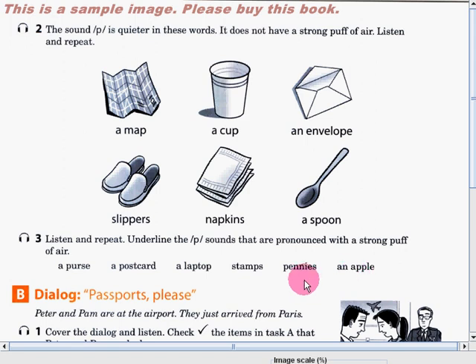Very good. We have here: a purse, a postcard, and pennies. Great job, guys. So that will be all for today. Join me again in the next video as we continue our lesson about the P sound. Thank you for watching. Have fun. This is Teacher Carol saying goodbye.